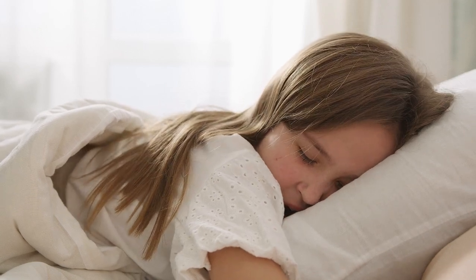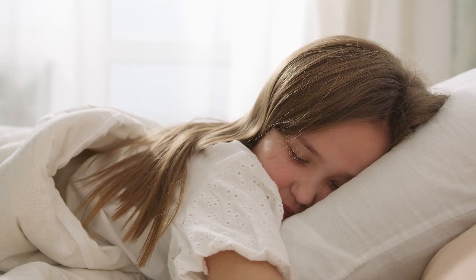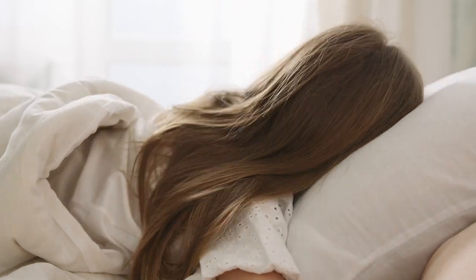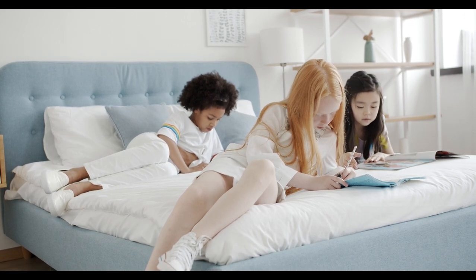As an Airbnb host, ensuring your guests have a comfortable stay is essential. While factors like location and decor are important, nothing leaves a more lasting impression than the quality of sleep your guests experience. High-quality sheets can enhance their stay and lead to positive reviews.